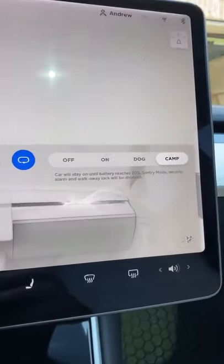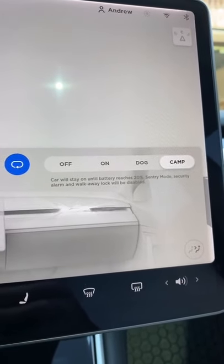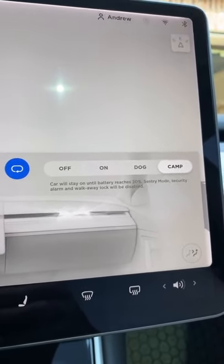Let's talk about the Tesla camping mode. The brief description says the car will stay on until the battery reaches 20 percent. Sentry mode, security alarm, and walk away locks will be disabled.